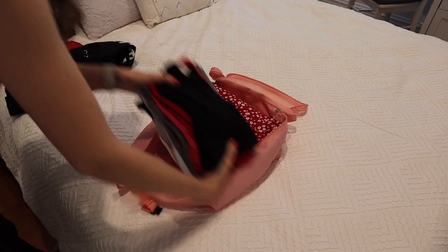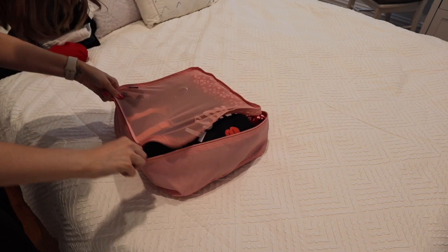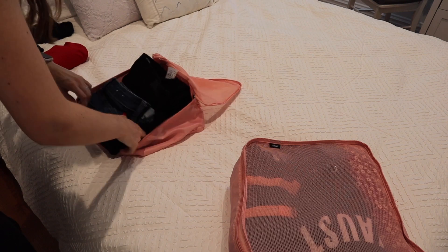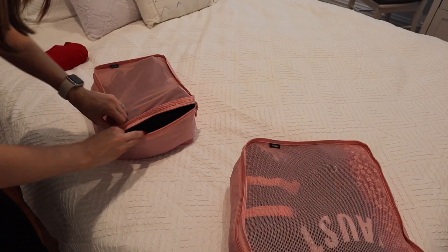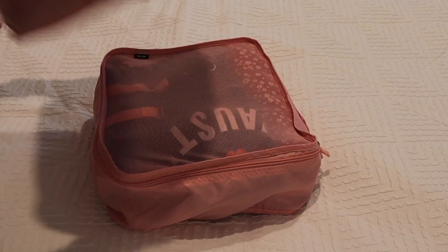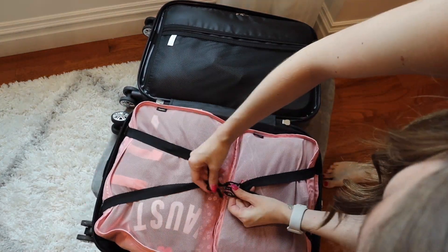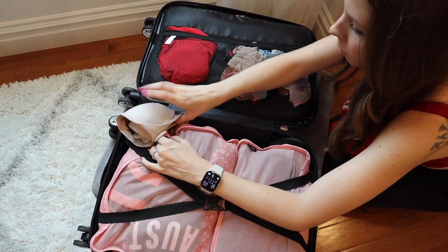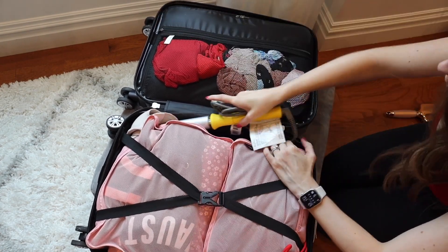After everything was folded, I put them in my packing cubes — one was for tops and dresses while the other was for shorts. I started using packing cubes a few years ago and I don't think I could ever go back. They make it so easy to organize your items and keep your clothes decently folded. Once I fit my packing cubes full of clothes into my luggage, I added my undergarments and my bathing suit. I once learned that lined bras fit well into the corners of luggage, so I added those too.